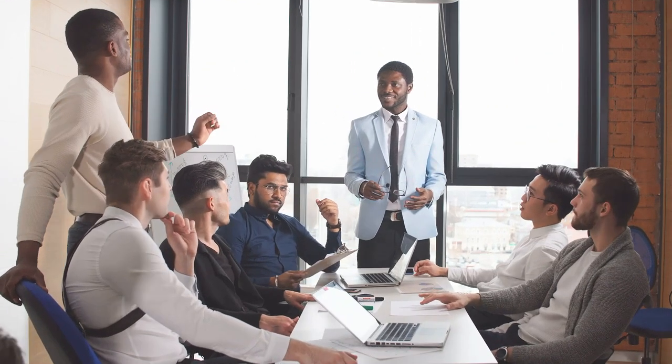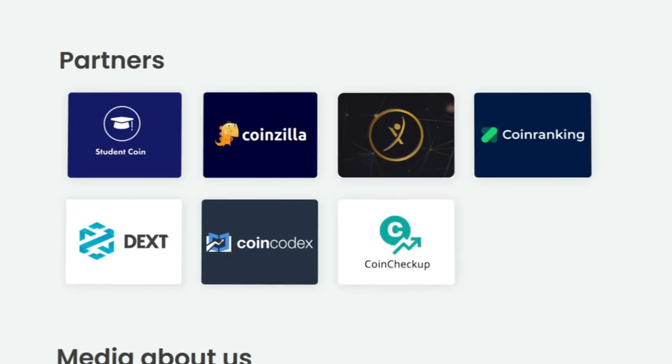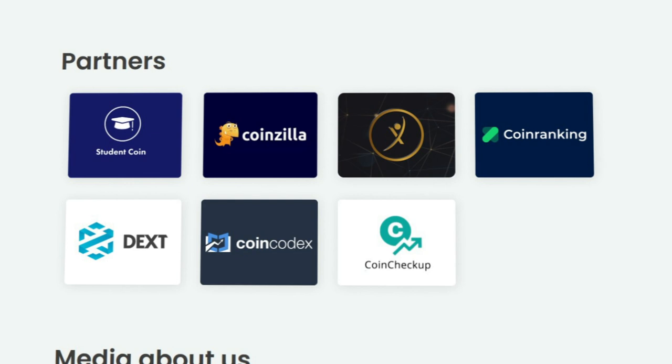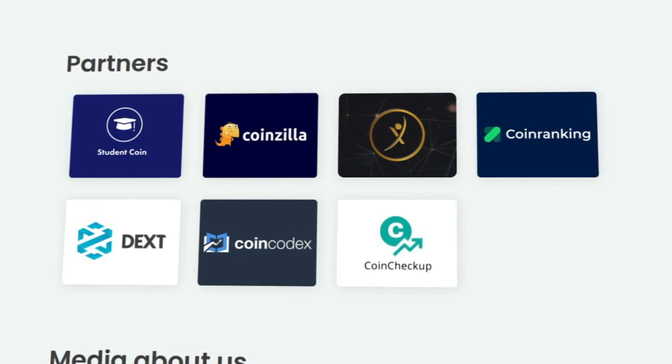Support is also needed. Smart Marketing Token has achieved many strong partnerships. Among them, the main Student Coin project, as well as Coinzilla, Dext, and other strong players in the cryptocurrency world.